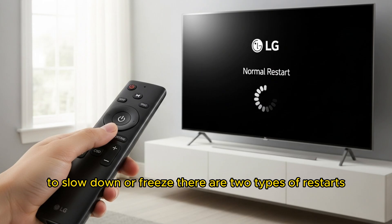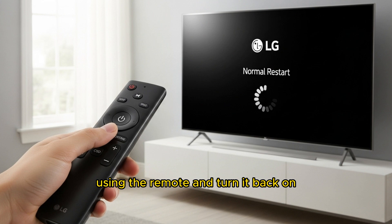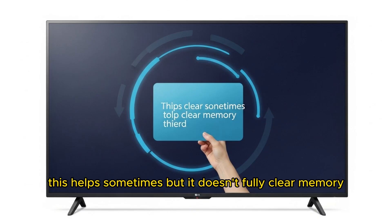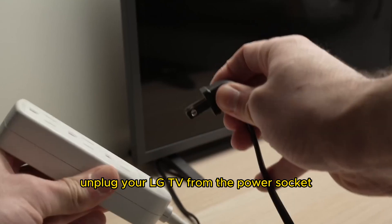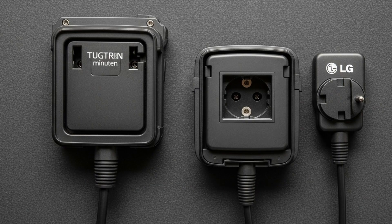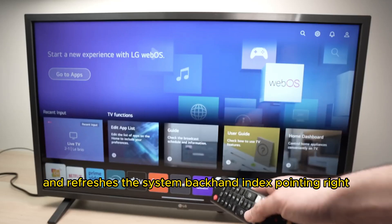There are two types of restarts. Normal restart: turn off the TV using the remote and turn it back on. This helps sometimes, but it doesn't fully clear memory. Hard reset or soft power cycle: this is more effective. Unplug your LG TV from the power socket, wait at least one to two minutes, and then plug it back in. This clears the temporary memory and refreshes the system.